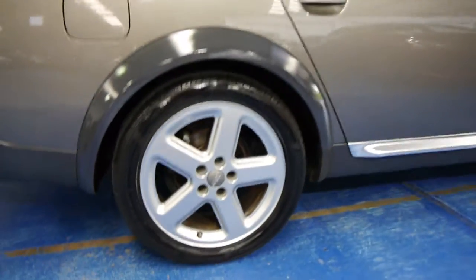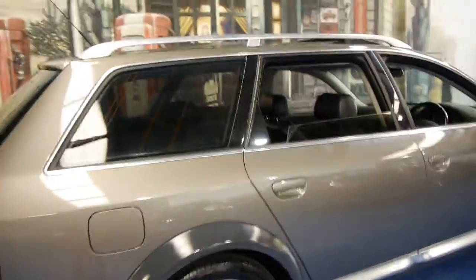The wheels are in very good condition, free from gutter rash and all that kind of thing. It's a beautiful colour combination.